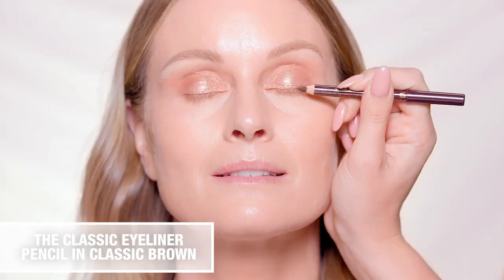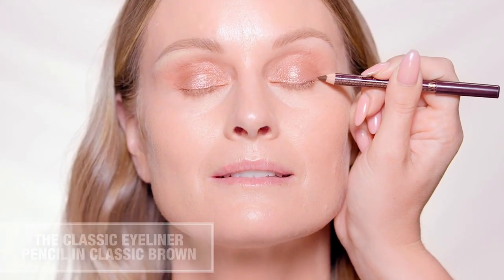Create a classic feline flick by drawing along the outer corners in an upwards motion. Then define the eyes with your favorite false lashes and lashings of Pillow Talk push-up lashes mascara.